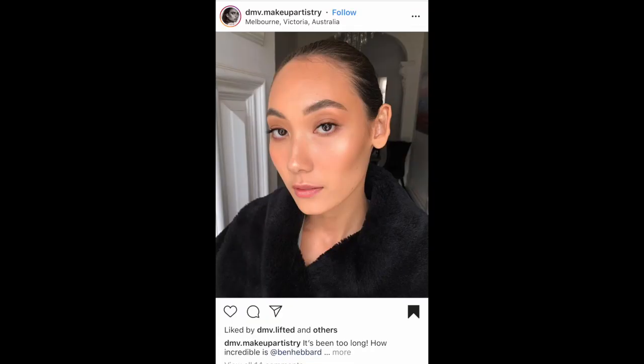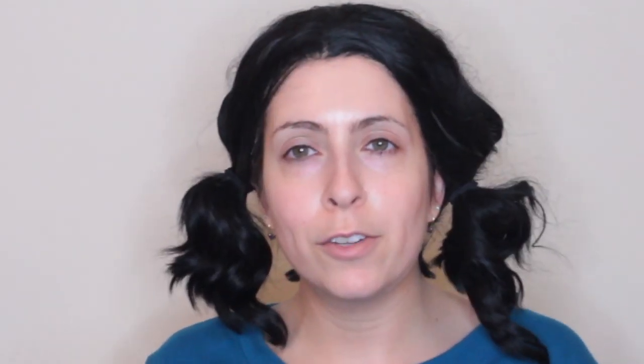So I did very little prep for this video. Wish me luck. I collected a couple inspirational photos that I'm sort of basing this off of. I'm going to do like a no makeup makeup look with a twist, kind of make it a little bit more aesthetic.